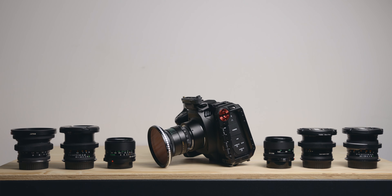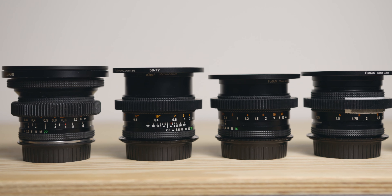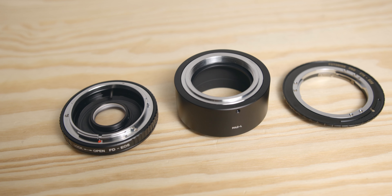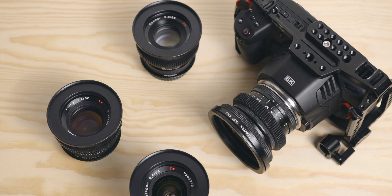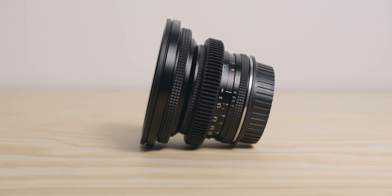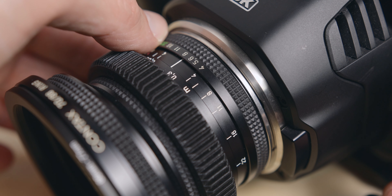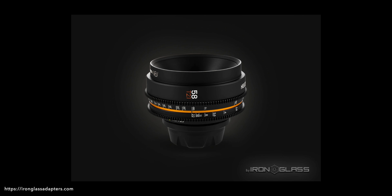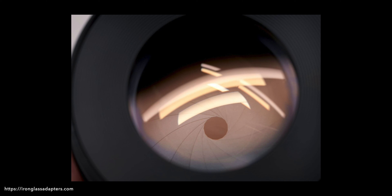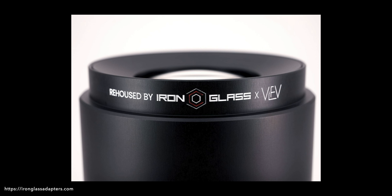One of the biggest reasons to invest in vintage glass is that as filmmakers we basically have three levels at which we can use these lenses. We can shoot with them as they are with just the right adapter, or we can mod them — changing the mount, adding gearing, getting a larger front thread, even de-clicking the aperture. And of course we can get them rehoused to get all the functionalities of a modern cinema lens while still keeping what made that particular lens special. Iron Glass lenses are a great example of this.